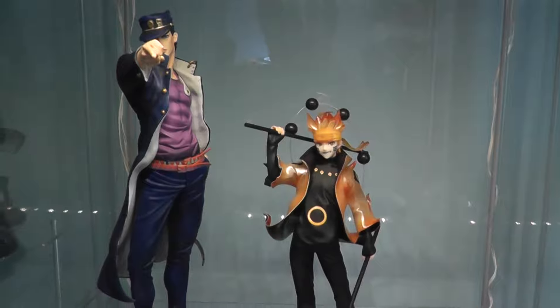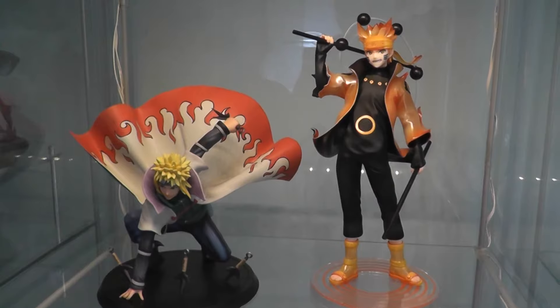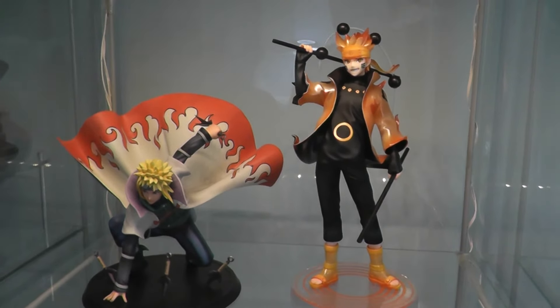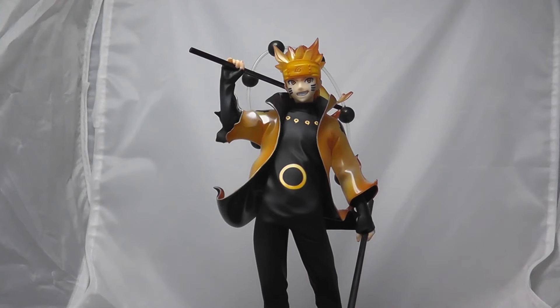Here he is next to a 1/6th scale Jotaro Kujo from a recent video, so you can see just how big this guy is for a 1/8th. And here he is next to his dad, Minato by Sumi Arts, so you get a good idea of how tall this figure is. I have literally almost nothing negative to say about him — just the thinning paint on the black rods. The thing that makes him so great is the great execution of the paint on the matte black covering most of his body.